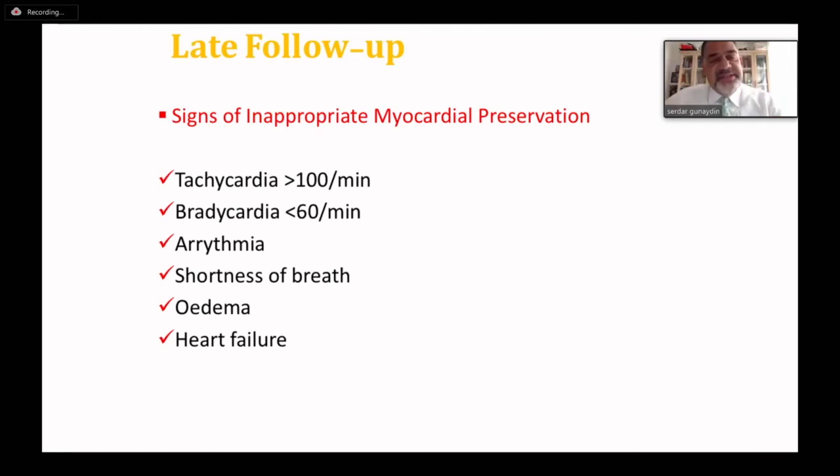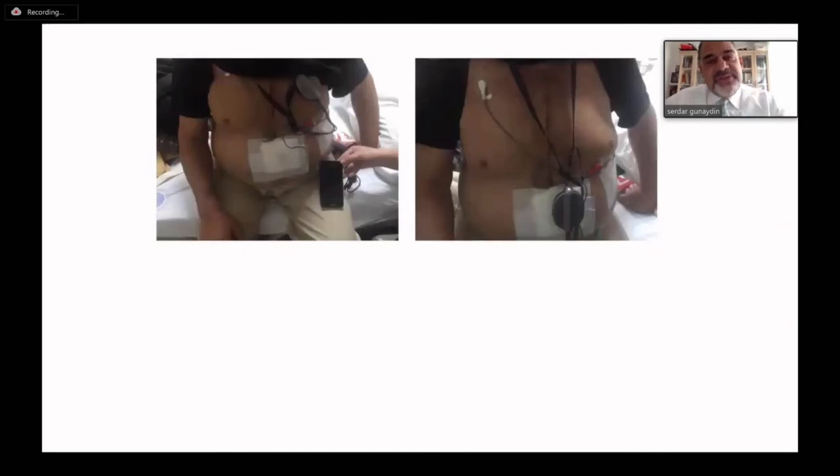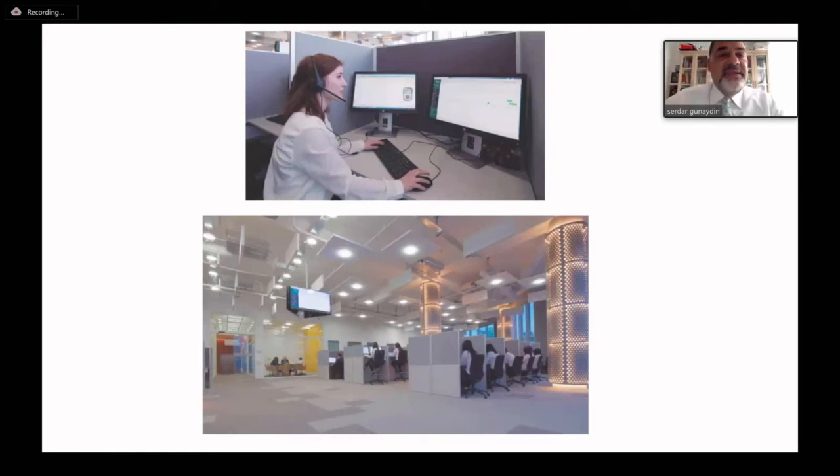After the operation, we used some kind of monitoring to follow up in the early postoperative period to show us a good idea about myocardial preservation. If the patient had tachycardia over 100 beats per minute, bradycardia, arrhythmia, shortness of breath, edema, or signs of heart failure — these symptoms would indicate insufficient myocardial preservation. We used a LifeWatch mobile telemetry system — a very smooth machine like an iPhone — that connects to the patient and monitors all parameters 24/7 in a live fashion. If any problem occurs, we receive an SMS message and can interfere with treatment immediately.